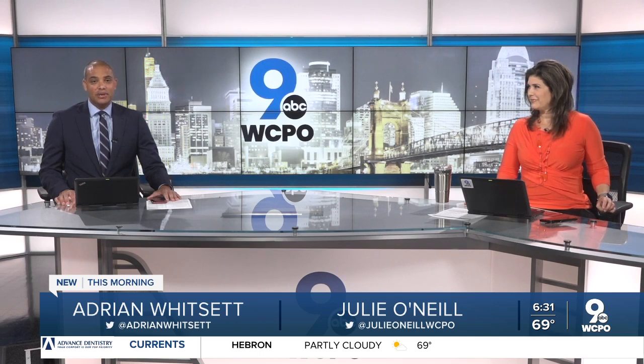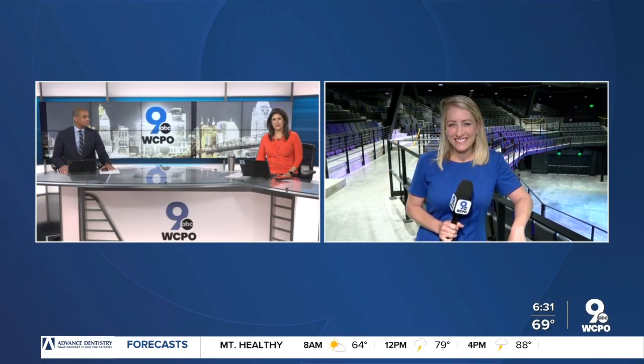This morning we're getting a first look at the progress of crews working on the new concert venue at the Banks — the Andrew J. Brady Icon Music Center. How exciting to be on the inside this morning. WCPO 9 News reporter Allie Kramer joins us from inside right now.